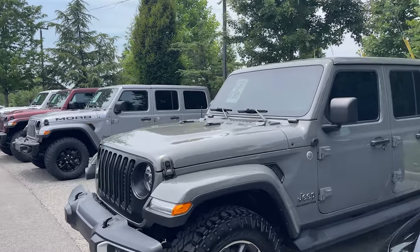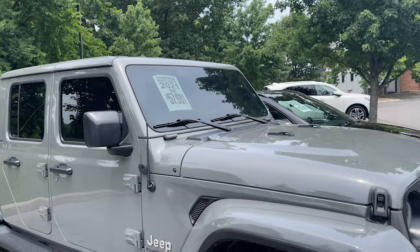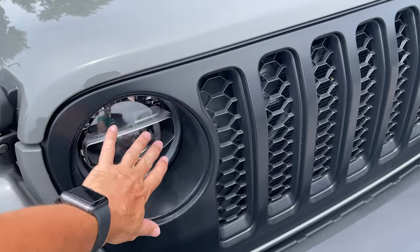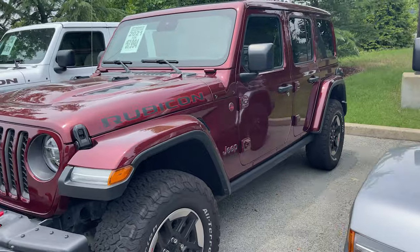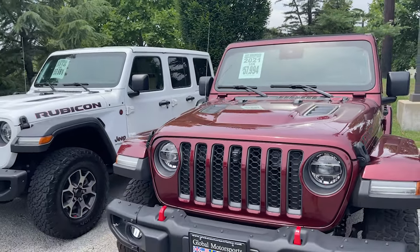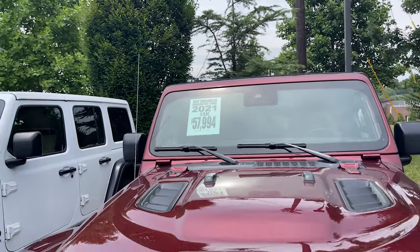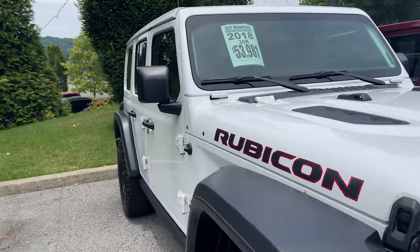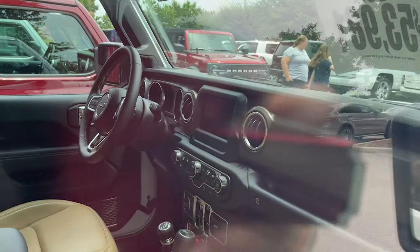We've got a Gladiator — this is actually a color I would have bought it in, and Kelly kicks me for not buying it. It's the diesel Overland with slightly beefed-up tires. This is a Moab edition, so you get a few upgrades but it's no Rubicon. They've got a couple Rubicons here too — $57,000 with 16,000 miles. You could buy one new for about $55k depending on spec. There's also an '18 for $53,000.